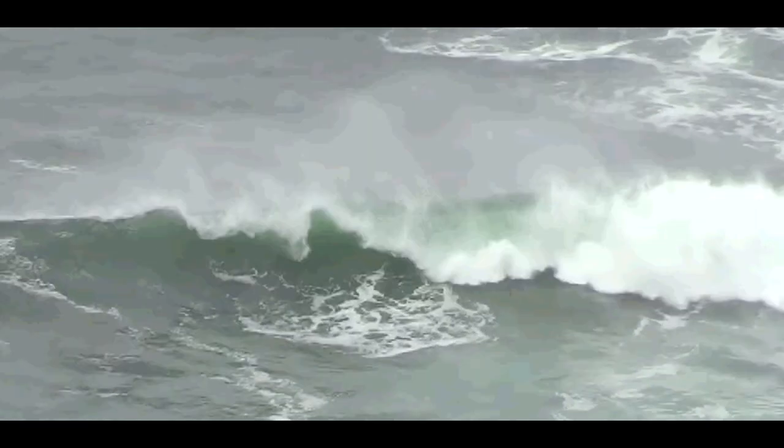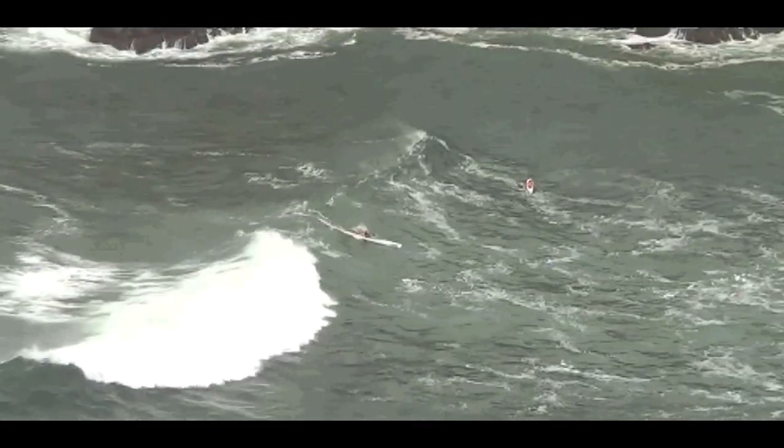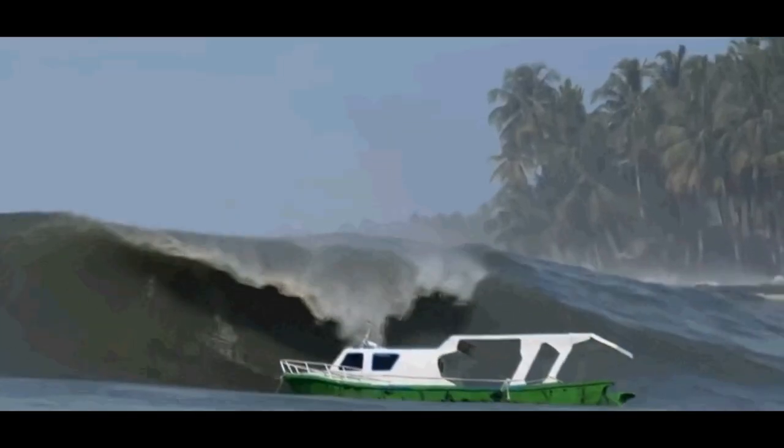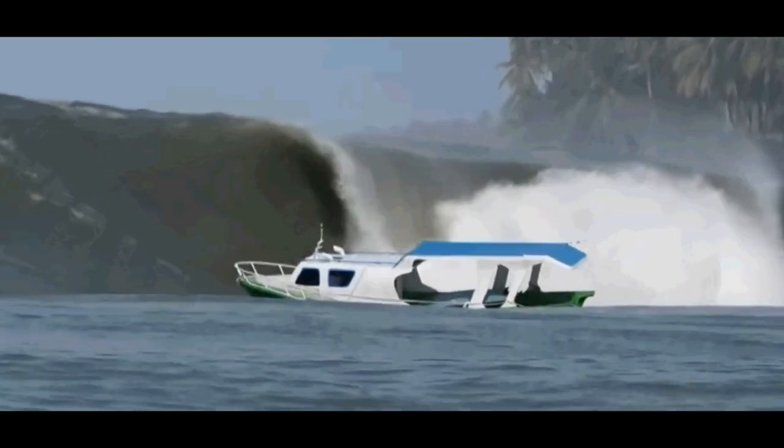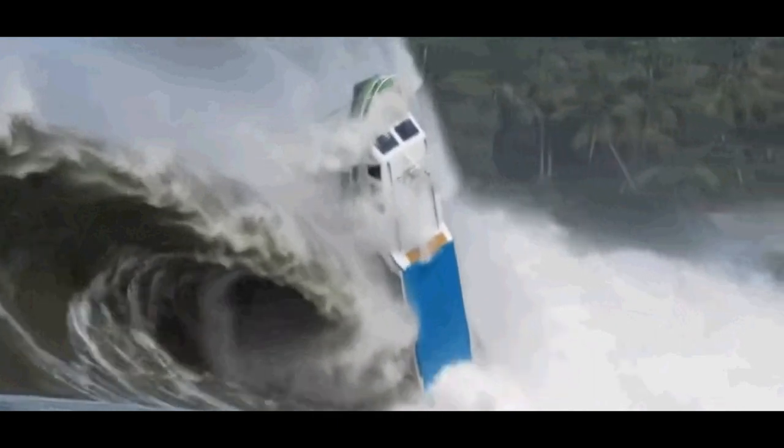The strong tidal flows in the heads build up large waves over the bars, which can be fun for surfing canoeists but can be dangerous for boats. If the swell is over 3 metres, it is advisable to radio in for local knowledge and help.